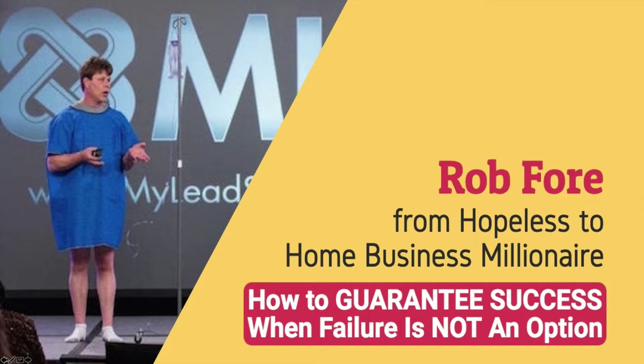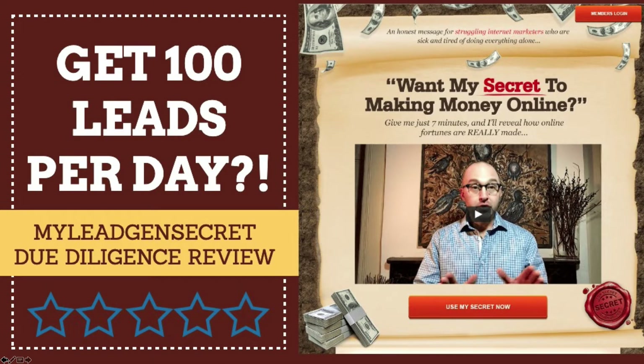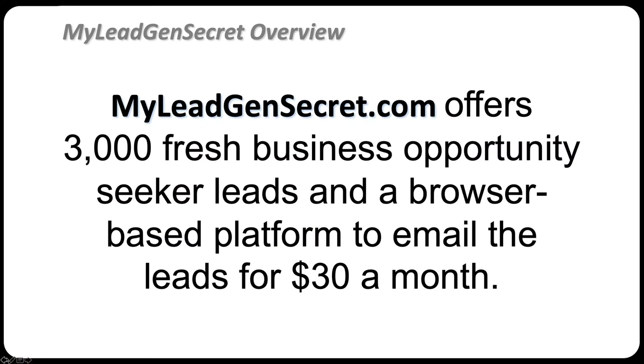Today we're going to talk about My Lead Gen Secret, which is a new program that recently launched just two or three months ago, and give it a due diligence review. My Lead Gen Secret.com offers 3,000 fresh business opportunity seeker leads and a browser-based platform to email those leads for only $30 a month.